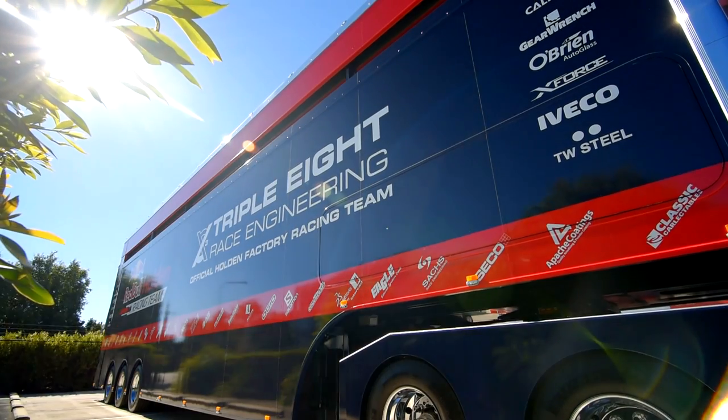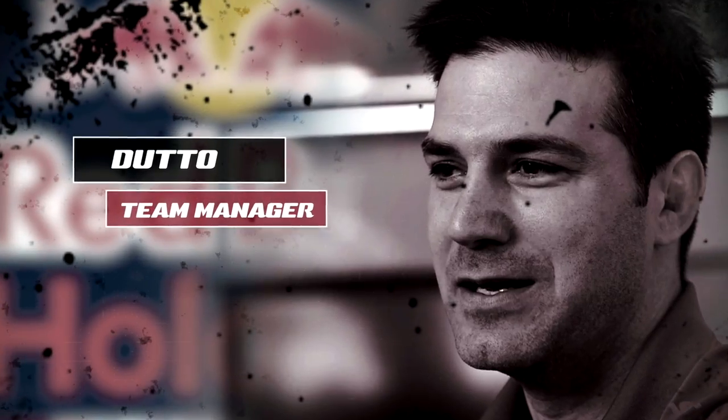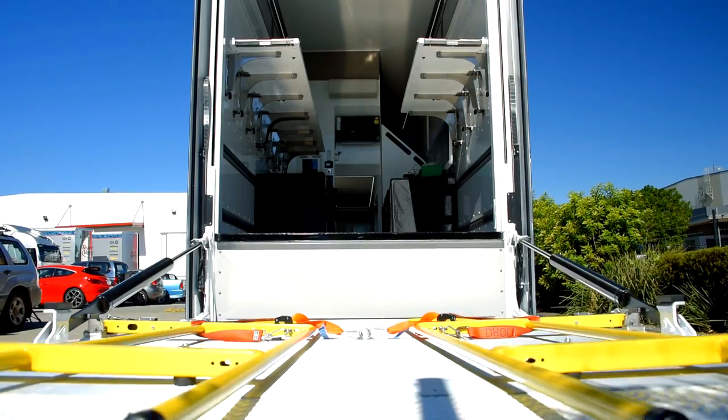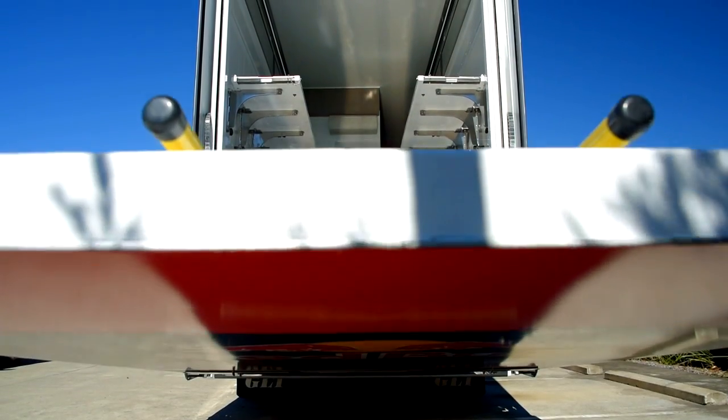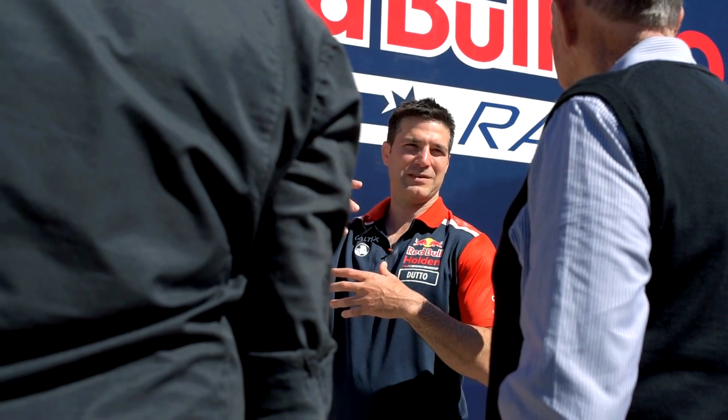A race team lives and breathes in the transporter. Everything has to go to the track. You can't get to the track and go, 'oops, we forgot that,' because everything is bespoke. You can't just duck down to the local hardware store and find parts. So it is totally critical that everything arrives in the condition it needs to, and then it's your home away from home. First and foremost, in terms of what we wanted, was quality.